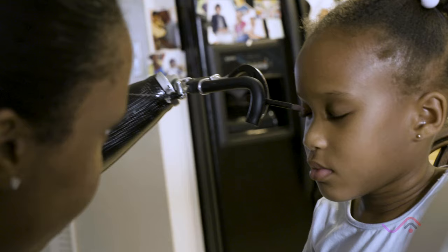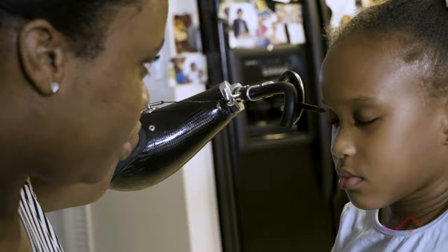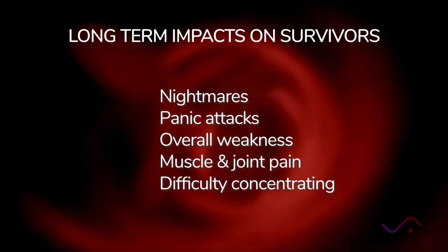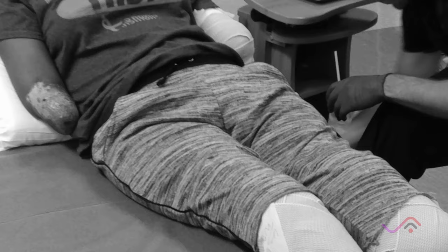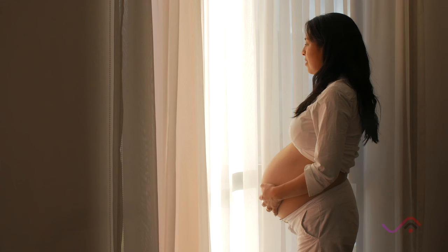For every maternal death, there's an estimated 50 women who suffered a life-threatening illness from sepsis with long-term effects, both physically and mentally. Some of the signs include nightmares, panic attacks, overall weakness, muscle and joint pain, and difficulty concentrating. It is not uncommon for women to have post-traumatic stress disorder related to having sepsis in pregnancy. Many women lose their fertility or even lose a limb, so there are significant consequences even for those who survive sepsis.